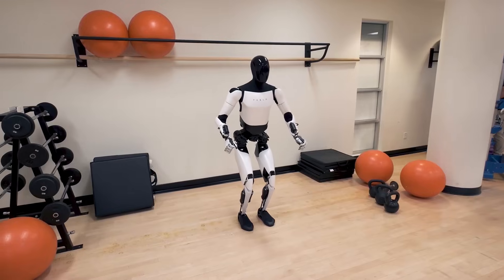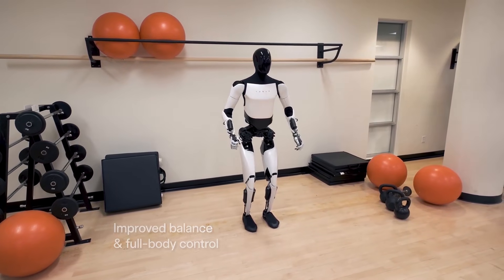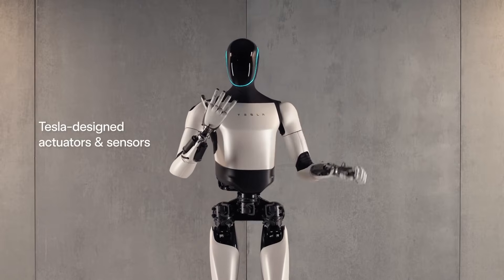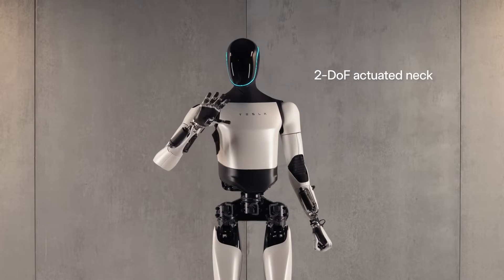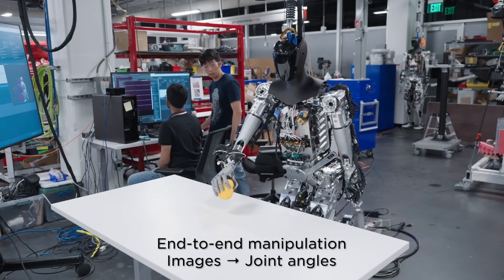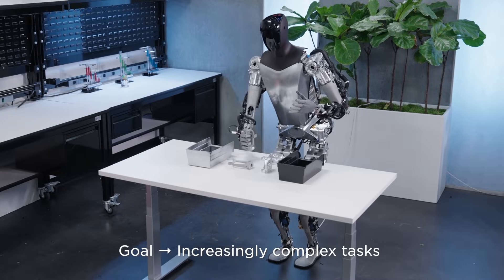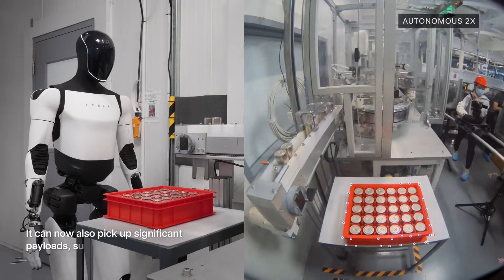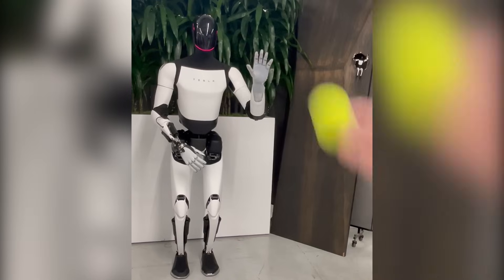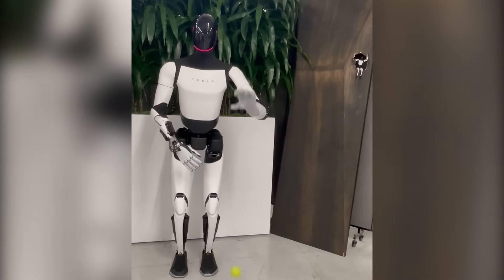As durable as the Tesla bot is, it's also incredibly flexible. While it may not match a human's flexibility, Optimus can boast an impressive 40 degrees of freedom in its limbs and hands. As a result, this humanoid can perfectly mimic human hand action by grasping objects as big as a box or as tiny as a spoon — handling simple to moderately complex tasks like lifting objects or even operating power tools.